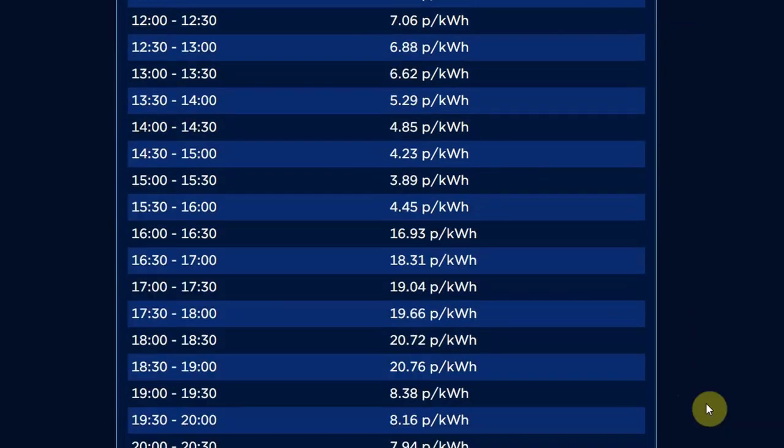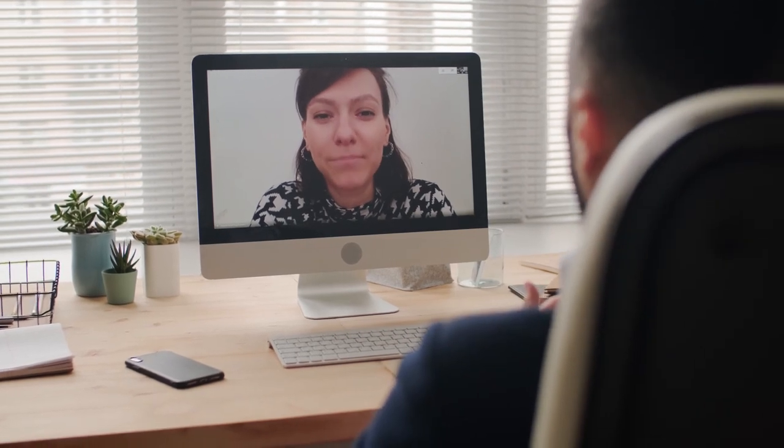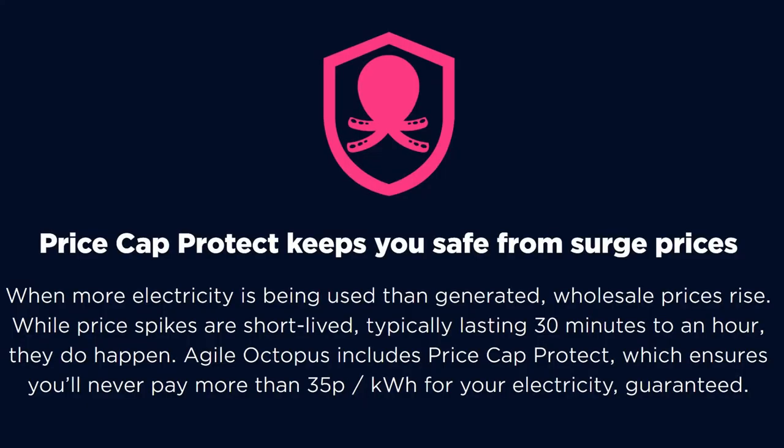Just to be clear, plungers are not the norm but they do happen. This is an example of a day where no price plungers exist. You can still see that the prices outside the 4–7pm period are significantly lower than the average standard rate price of 15.75p per kilowatt hour in the UK. When more electricity is being used and generated — usually between 4 and 7pm — wholesale prices rise. While price spikes are short-lived, typically lasting 30 minutes to an hour, just like price plungers they do happen. Agile Octopus includes a price cap protection which ensures you'll never pay more than 35p per kilowatt hour for your electricity, guaranteed.